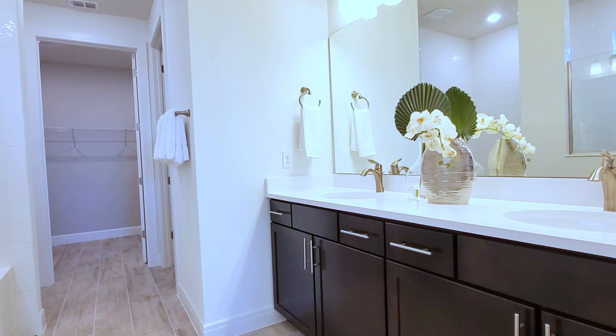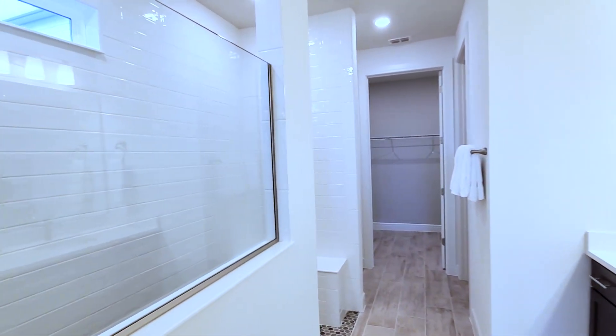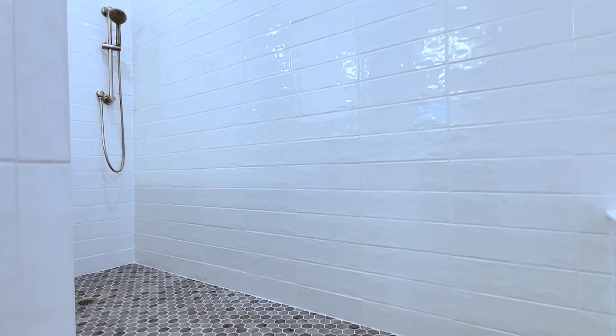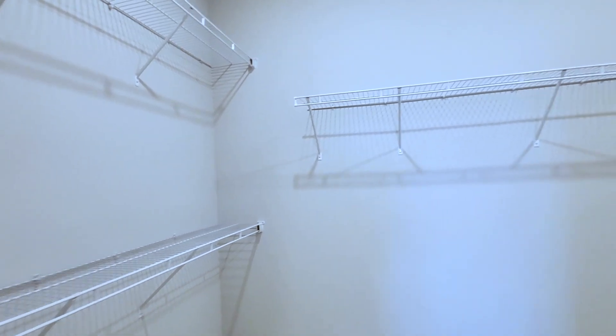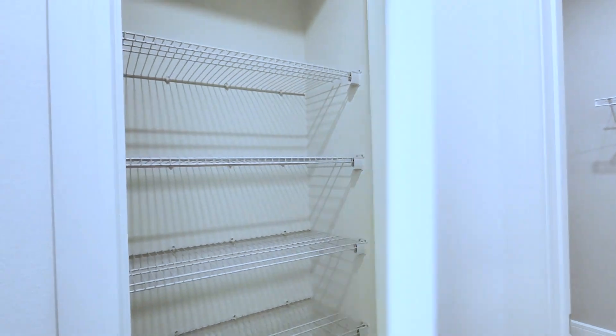Double his-and-her vanity with upgraded cabinets, a large super shower with large-format tile going to the ceiling, and beautiful floor tiles. This would be your master closet and an additional linen closet. Let's go to the second floor.